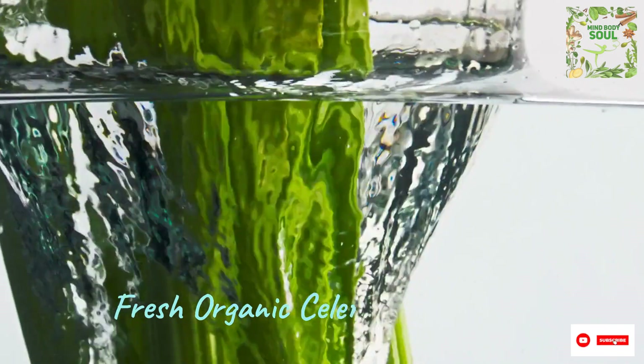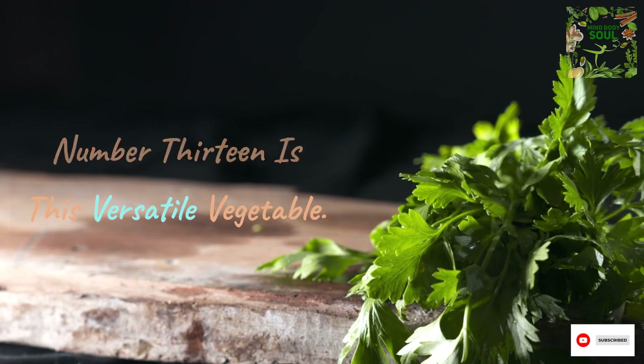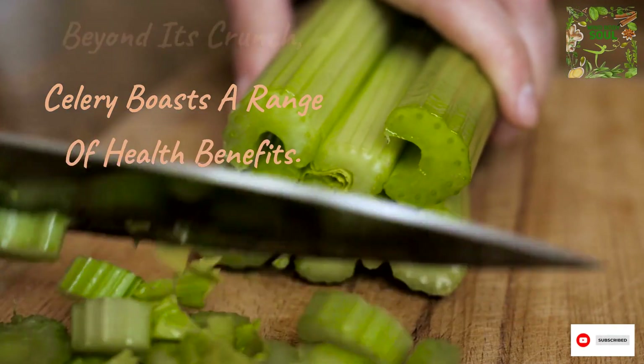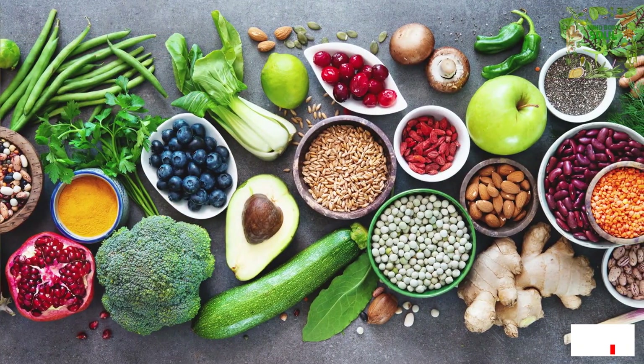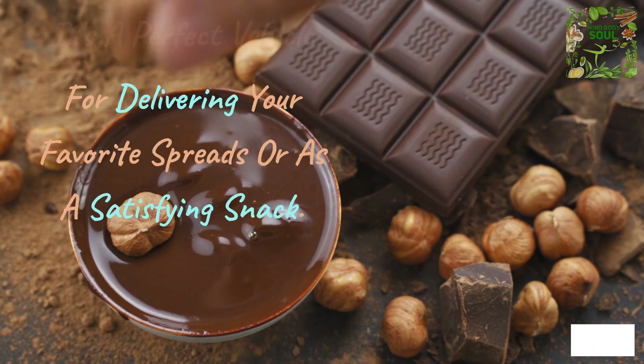Speaking of celery, number 13 is this versatile vegetable. Beyond its crunch, celery boasts a range of health benefits. Look for the organic version to ensure you're getting the best quality available. It's a perfect vehicle for delivering your favorite spreads or as a satisfying snack.